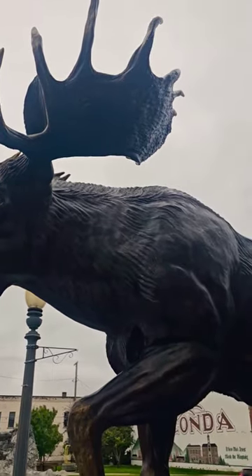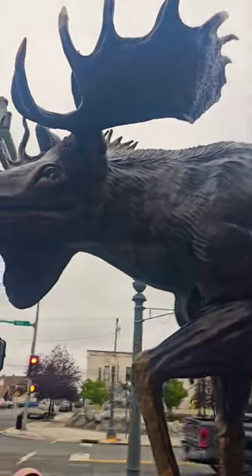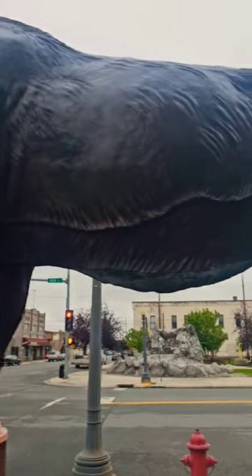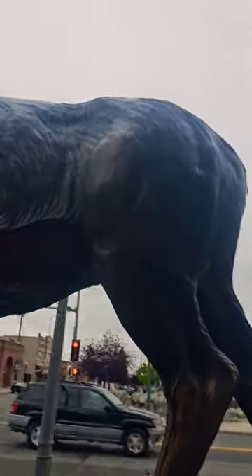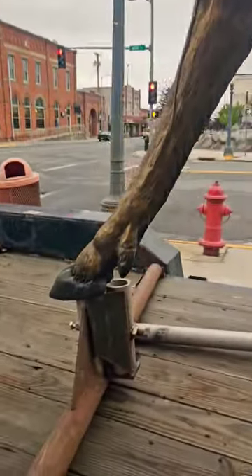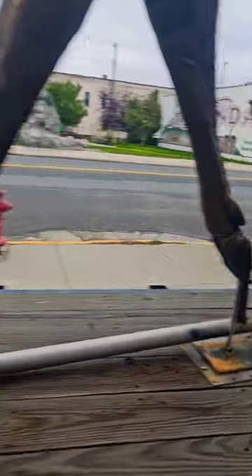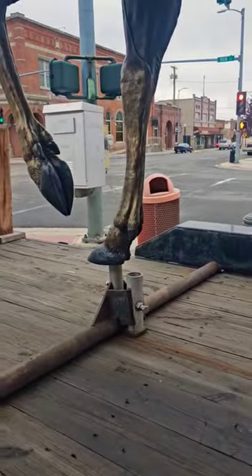You know what those antlers are called? Spoons. The hoof — check out the detail on the hoofs. Look at that. There's writing on the hoofs.